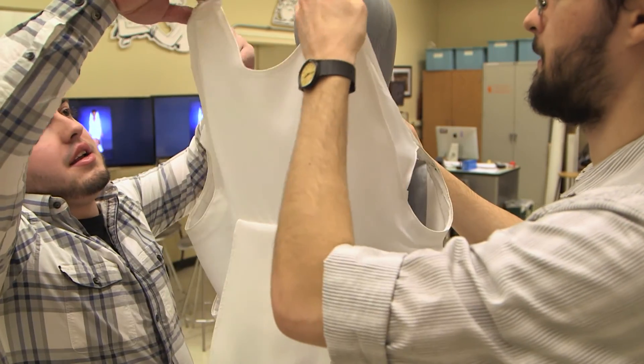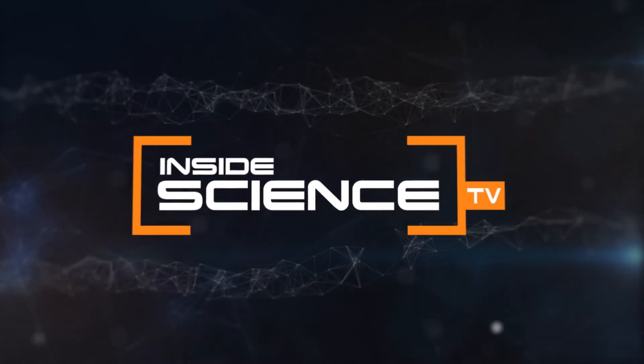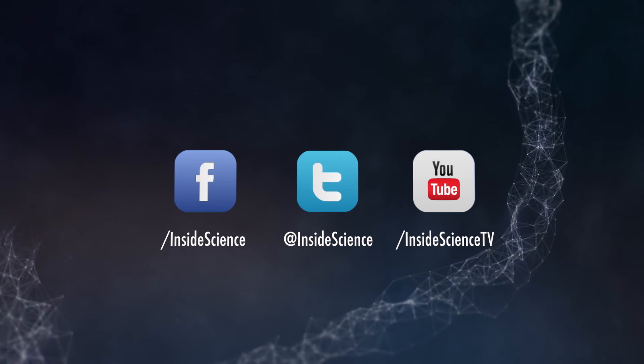With a glimpse into the future of fashion, this is Inside Science TV. If you enjoyed this edition, follow us on the web and social media.